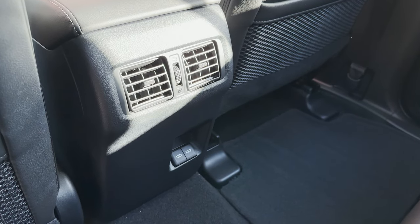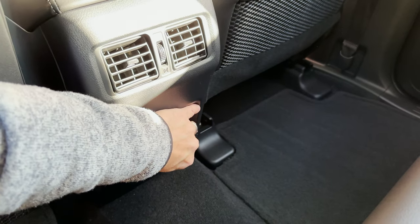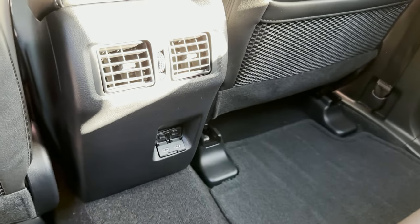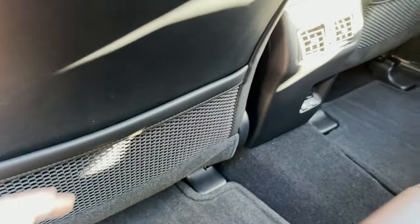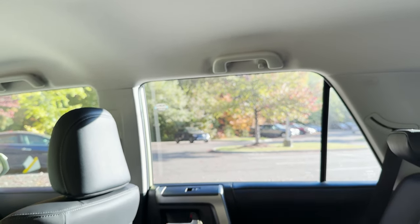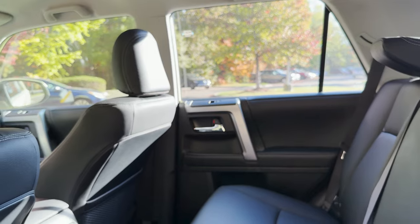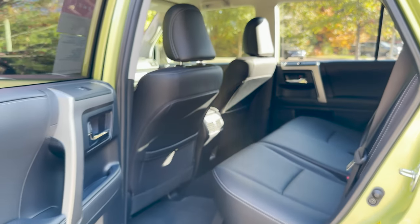The back seat has USB ports and rear air vents, which is nice. We've got two USB-C ports and cargo nets. Look at all the room — it's tall, great for lanky people, good leg room, and great head room.